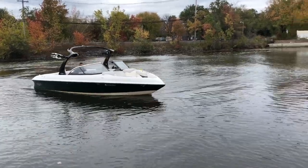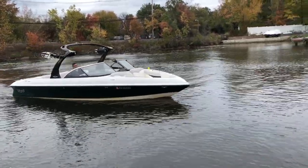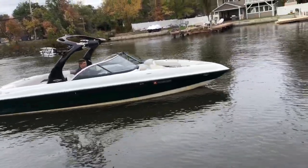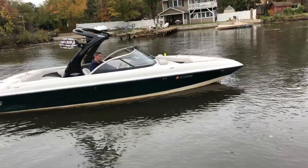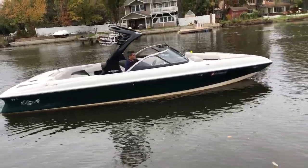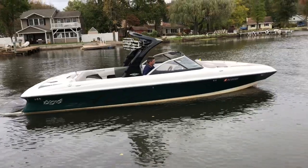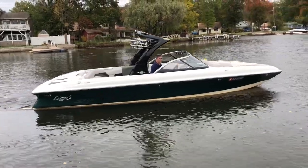Hello. I'm on a 2011 Tyga 24VE. This is a wakeboard boat. It's got ballast tanks and a 5.7 direct-drive engine. This boat has been on Lake Apaka in the last couple of years.